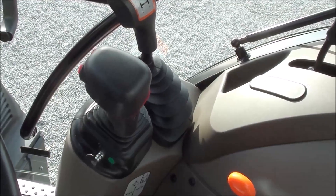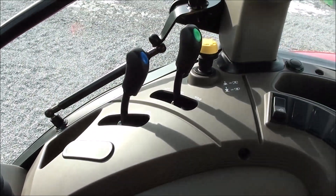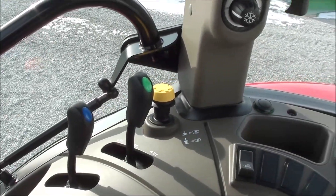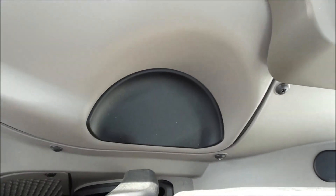Loader control is right here within easy reach. Hand throttle also right there within easy reach. On the control console you've got the hydraulic levers for your rear remotes, PTO engagement, four wheel drive switch, and then your three-point draft and position control down beside the seat.